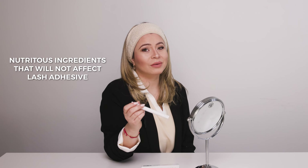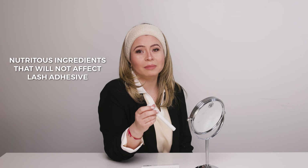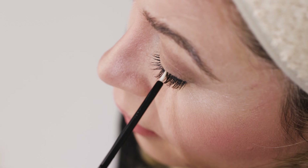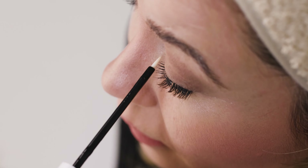So first, let's talk about what our growth serum is formulated with. Our formula is full of ingredients that won't interfere with the bond between your lash extensions and your natural lashes. This means you can enjoy the benefits of the serum without worrying about premature lash extension fallout.